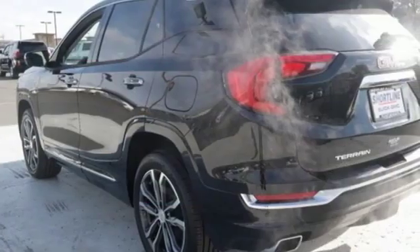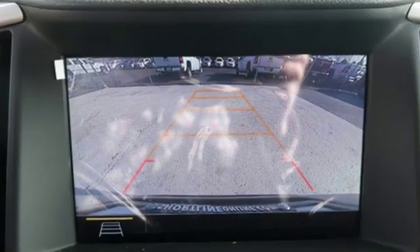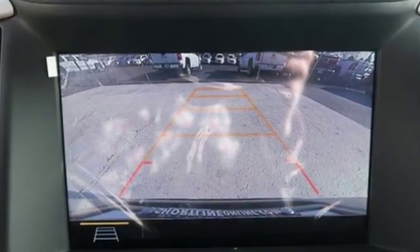The Car Connection reports GM has carved out good space inside a tidy package and fitted the Terrain with very comfortable front bucket seats and a rear bench with enough support.